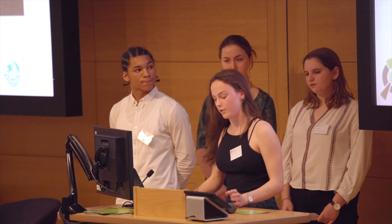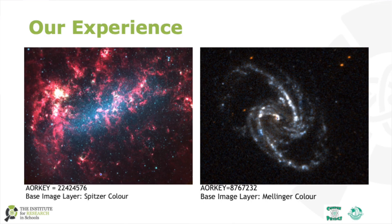This is the example of the forming star that we just saw the spectrum of, and this is an example of a spiral galaxy. We have the spectrum for this example on our poster if anyone would like more information.